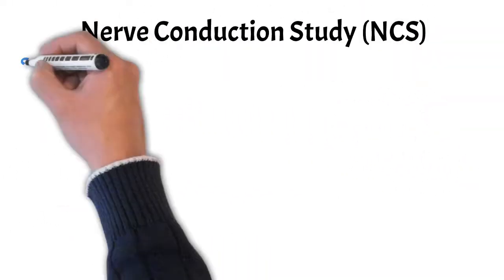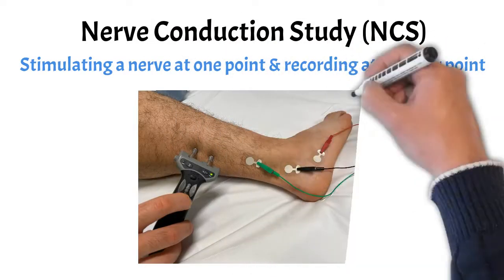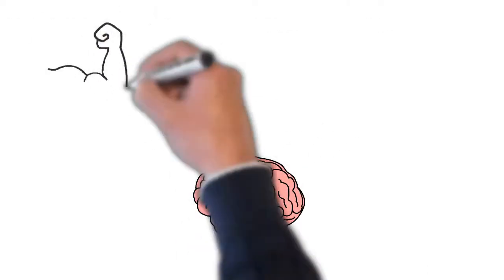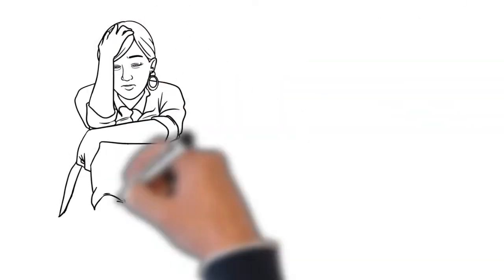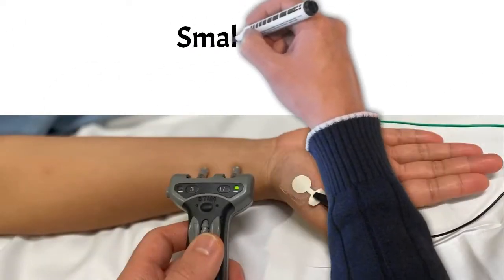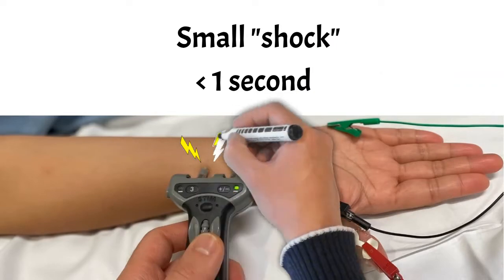NCS involves stimulating the nerve at one point and recording at another point. Sometimes we record over a muscle and sometimes we record over a different part of the nerve. Going back to our telephone example, if the wire is cut, then the muscle and skin can't communicate with the brain and you may experience weakness or numbness. The current or shock applied to the nerve is small and can feel like an electrical zap. It is very brief, lasting less than a second, but usually several shocks are needed to get a good response.